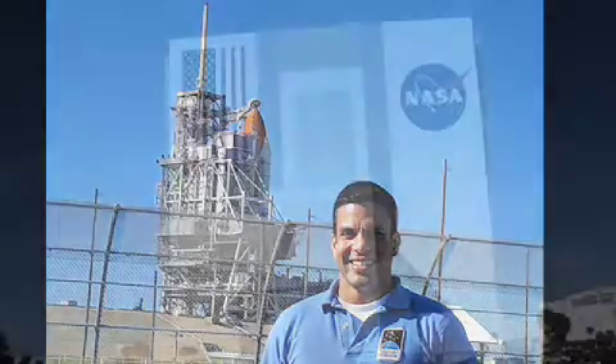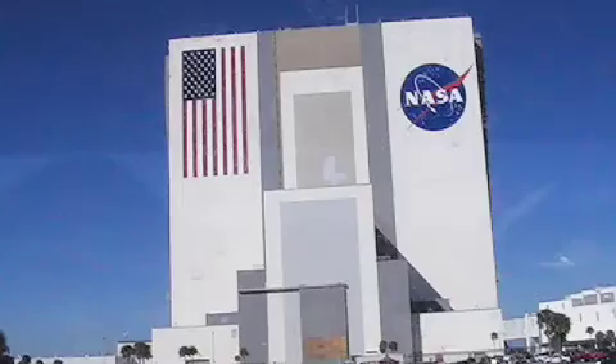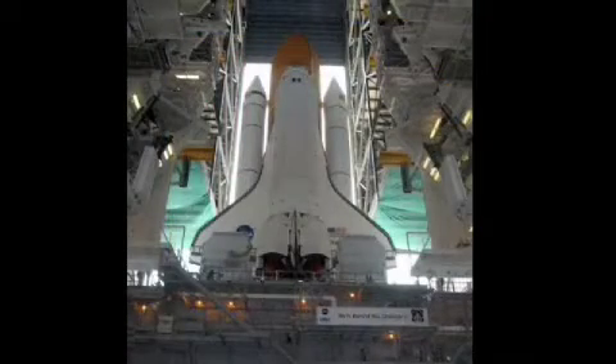We'll hop on the bus and your first stop is the Vehicle Assembly Building, also known as the VAB. It is one of the largest buildings in the world, originally built for the assembly of Apollo Mission Saturn launch vehicles and later modified to support Space Shuttle operations. Inside the VAB, the solid rocket boosters, or SRBs, the external fuel tank, and the orbiter are mated into the Space Shuttle.